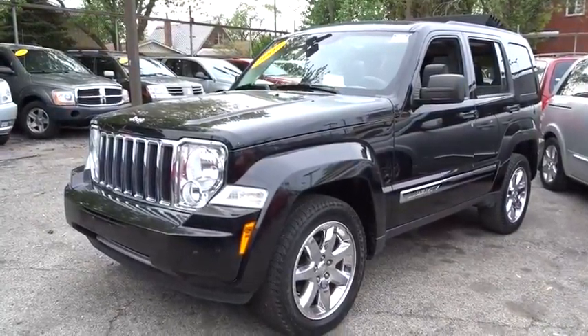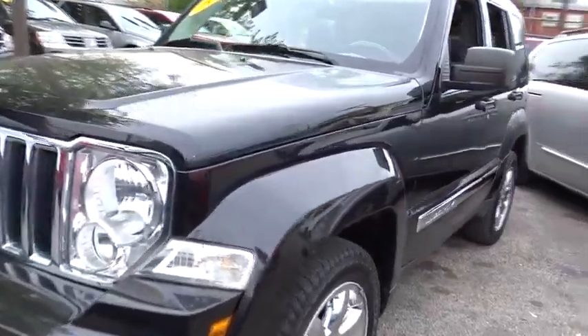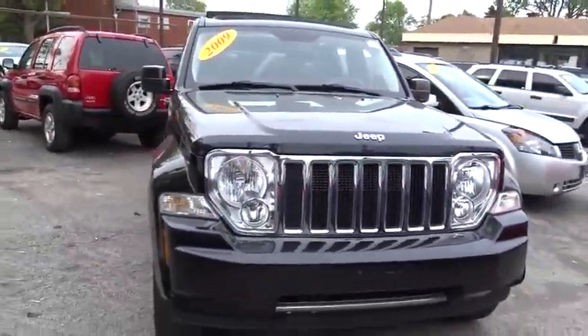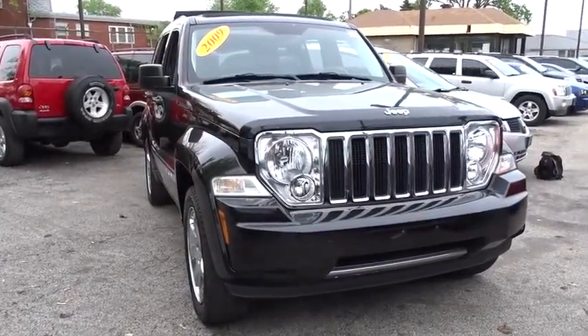The 2009 Jeep Liberty. The Jeep Liberty is quite capable off-road, one of the best in its class. Compared to the Jeep Patriot and Compass, the Liberty is more of a true Jeep, with off-road prowess and bold, upright styling.